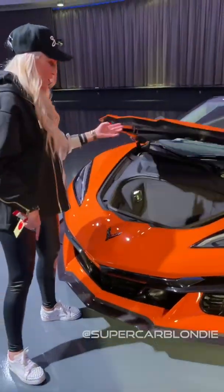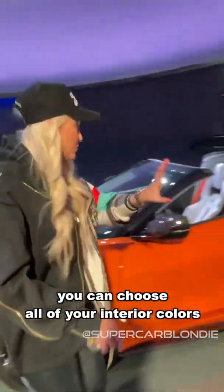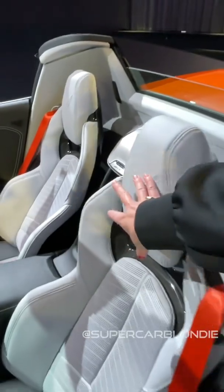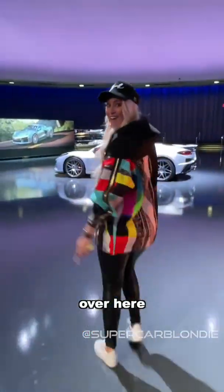Jagged edge — a second boot space! You can choose all of your interior colors. Look at this beautiful carbon fiber and this kind of ice blue interior — love it. But there's more, come with me over here.